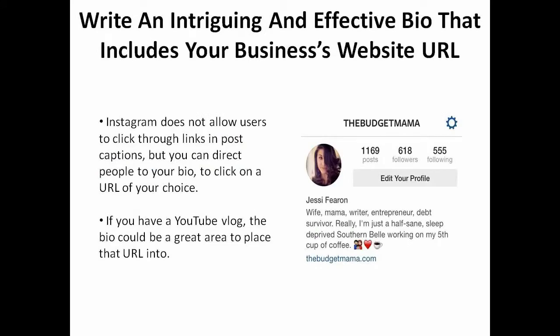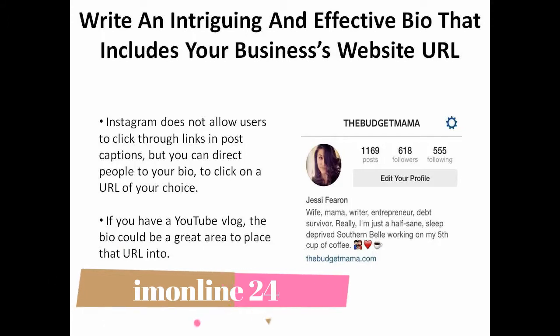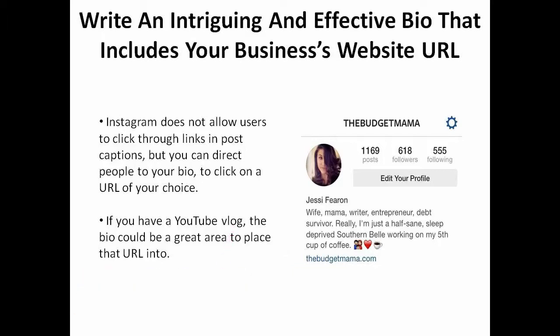Write an intriguing and effective bio that includes your business's website URL. Instagram does not allow users to click through links in post captions, but you can direct people to your bio to click on a URL of your choice. If you have a YouTube blog, this bio can be a great area to place that URL.